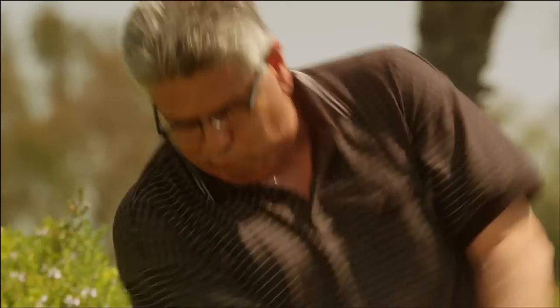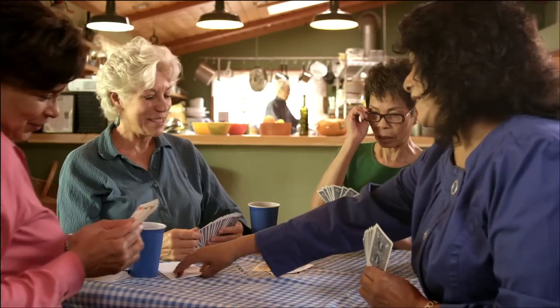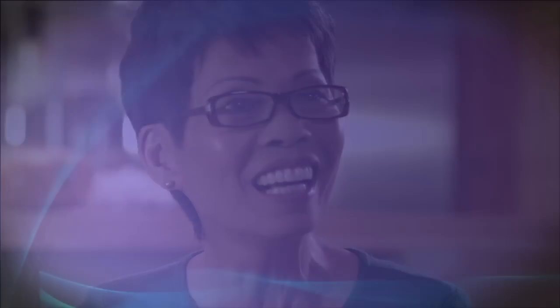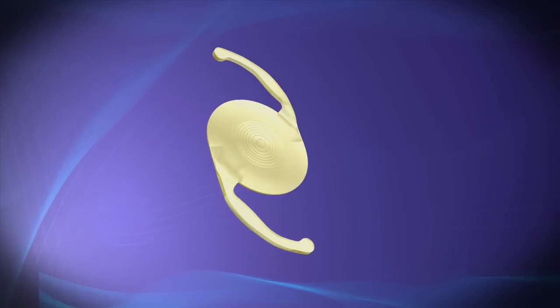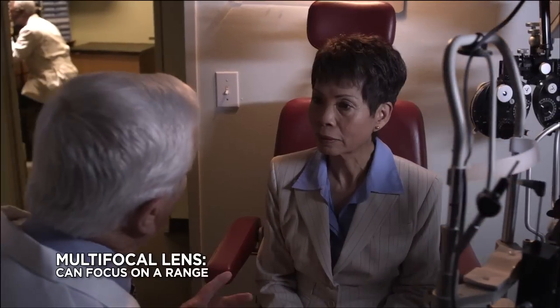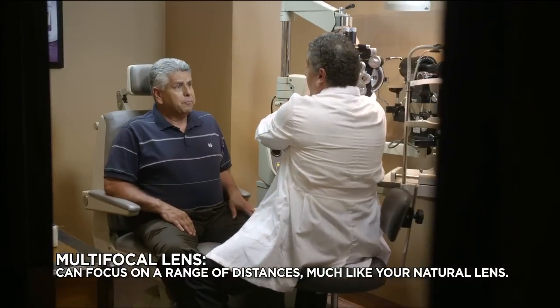Cataract surgery is a very important decision. Equally important is the type of synthetic lens that you choose. Depending on your lifestyle and the anatomy of your eyes, you could choose a multifocal lens, such as the Acrasoft IQ Restore lens. A multifocal lens can literally change the way you see.